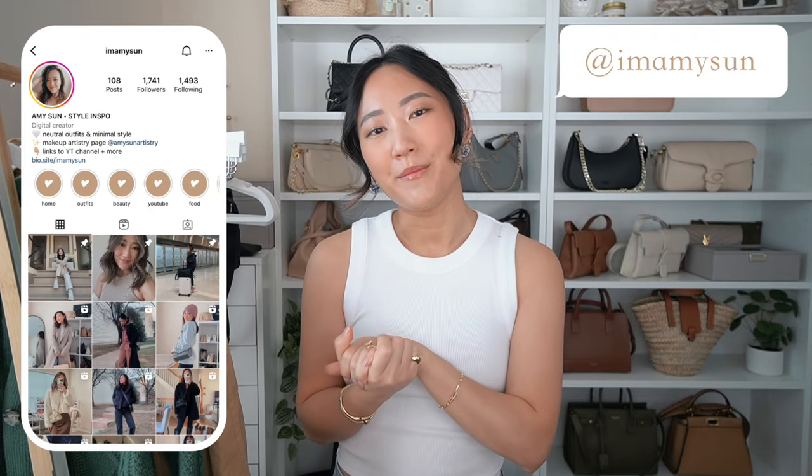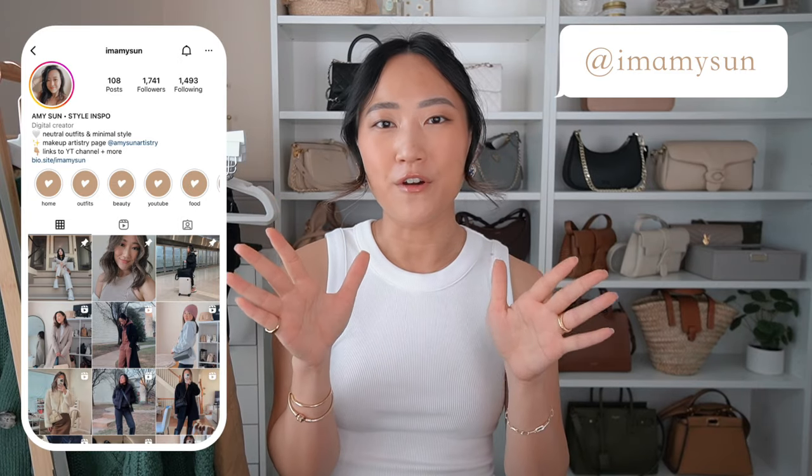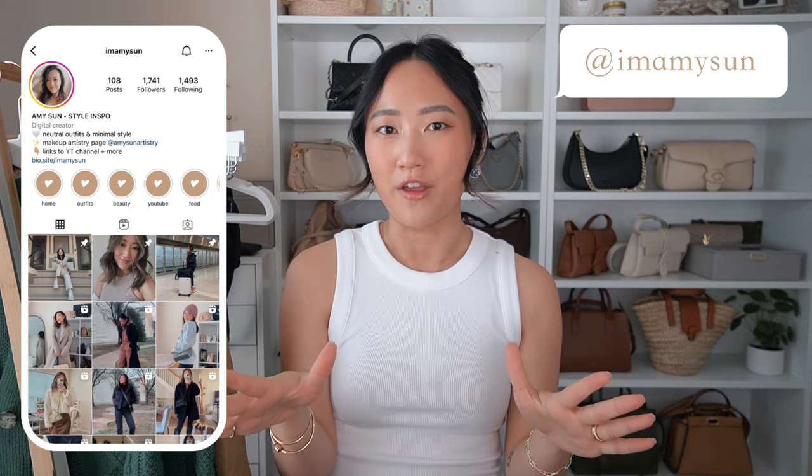Hey babes, welcome back to my channel. I'm Amy Sun. If you're new here, thank you so much for hanging out with me today. I have a fun short and sweet Madewell try-on haul for you. I have five items total — I know typically my hauls are a little bit longer than this.